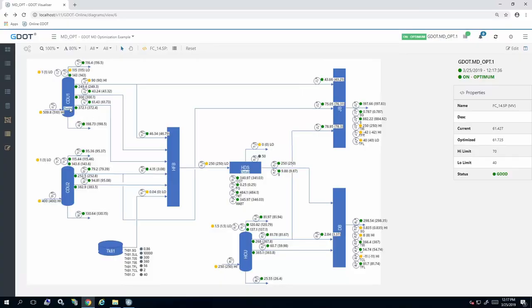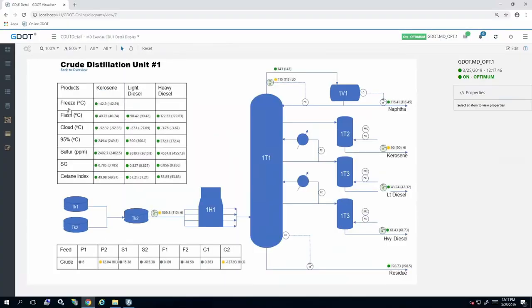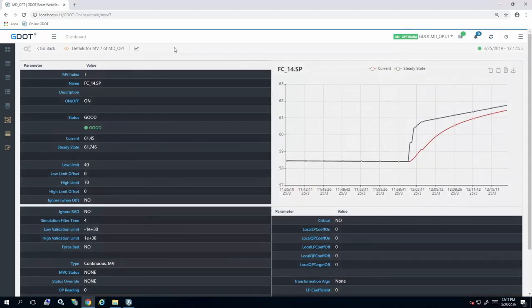AspenTech is in a unique position to provide a holistic solution that bridges the gaps between all these functional areas. Aspen GDOT optimizes broad envelopes of refineries, olefins, and LNG gas processing plants — all in real time and aligned with planning and scheduling objectives — ensuring the best possible economic outcomes.